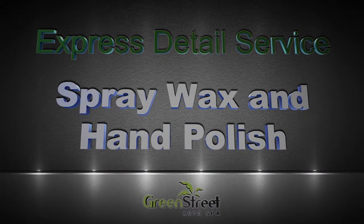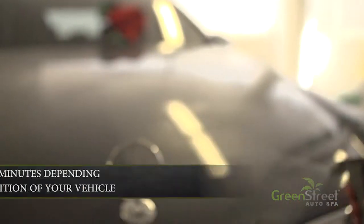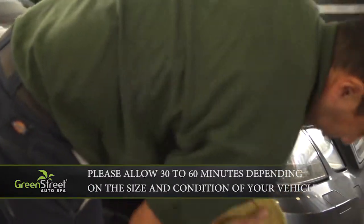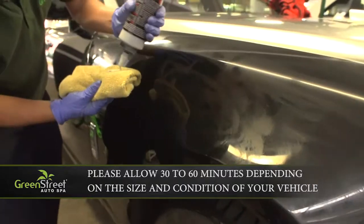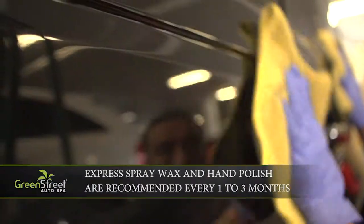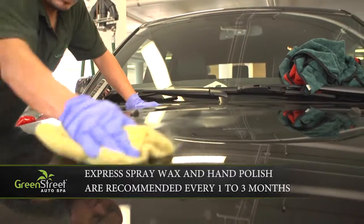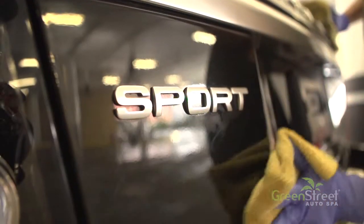Express Spray Wax and Hand Polish. The Express Spray Wax is strongly recommended for newer vehicles to help maintain and extend the life and luster of your paint. The process begins with either a spray or hand application of a Meguiar's clear coat wax to the full exterior of your vehicle, followed by a meticulous hand polishing for a high gloss finish. This clear coat protection will help protect the paint of your vehicle from the corrosive UV rays of the sun and coastal weather.